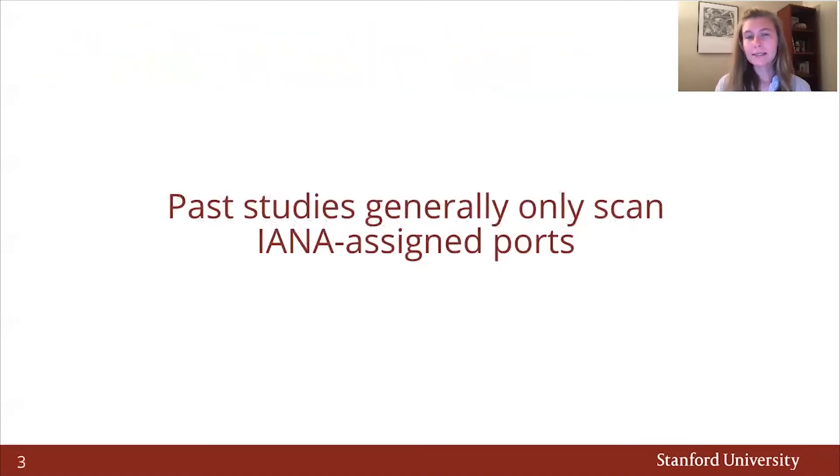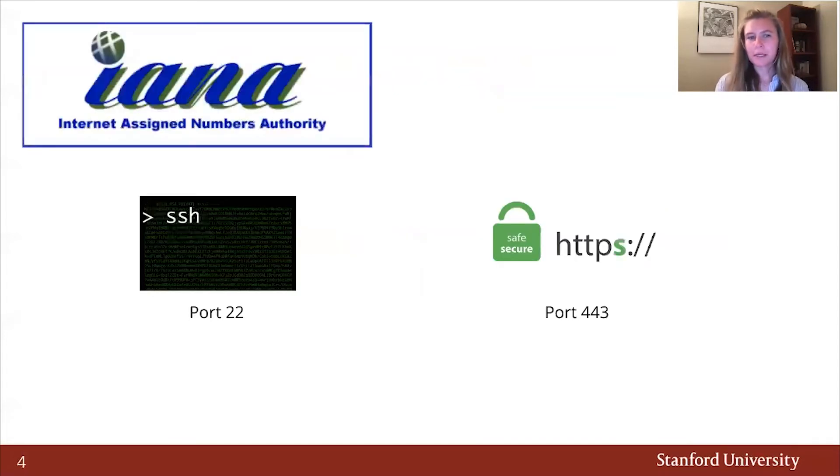However, past studies generally only scan IANA-assigned ports, and they thereby implicitly assume that the majority of services are hosted on their IANA-assigned ports. For example, since IANA assigns SSH to port 22 and HTTPS to port 443, it is assumed that by scanning only port 22 and 443 that the majority of SSH and HTTPS services will be found.